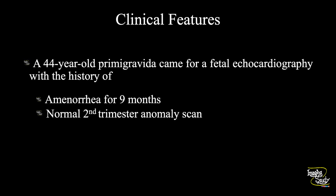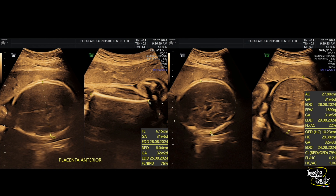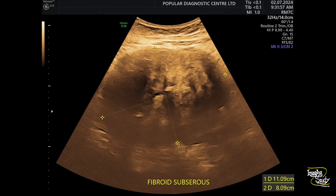Let's see what we have on ultrasound. Here we can see the biometry, which shows around 32 plus weeks of gestation. She had a large degenerative subserosal fibroid arising from the right side of the fundus, which can be palpable per-abdominally. As this is a subserosal one with degenerative changes — you can see the heterogeneous texture — it may not be a matter of concern regarding congenital anomaly.